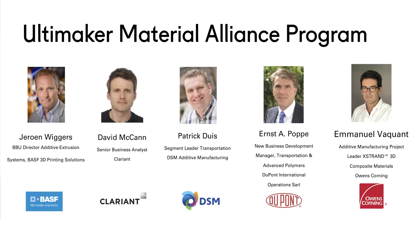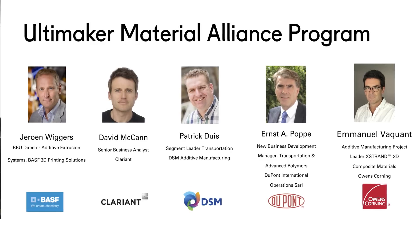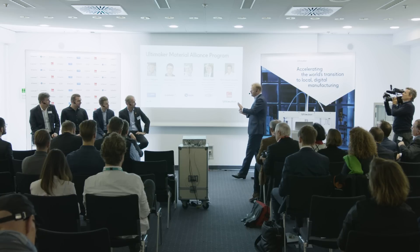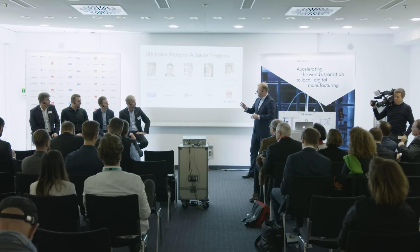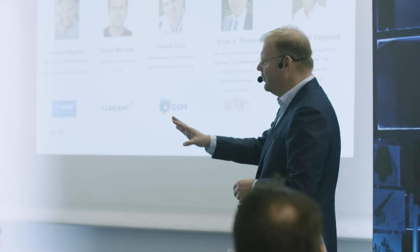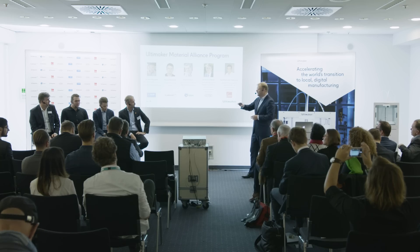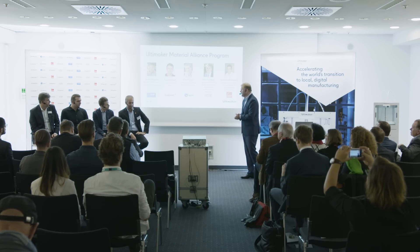Today I'm honored to have four of our partners here. I'd like to do a quick round where you introduce your material, tell a little bit about the applications you envision, and then in the next round we'll talk about the future — what you see happening in one, two, three years from now. Jeroen, would you be willing to start?